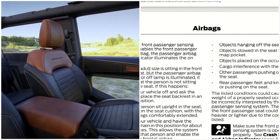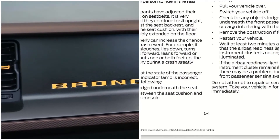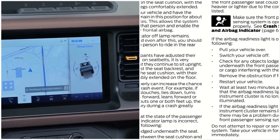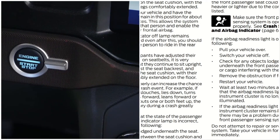Make sure objects are not lodged underneath the seat so everything can operate and function properly. This has been the airbag system in a 2021 Ford Bronco. Thanks for watching — remember to like, share, and subscribe, and have a fantastic day.